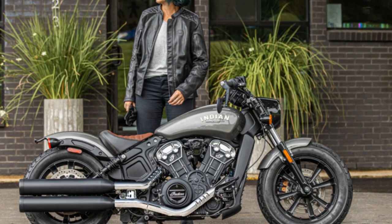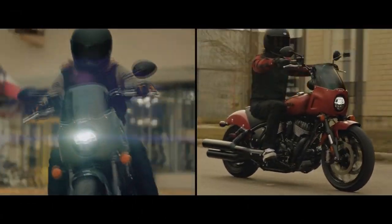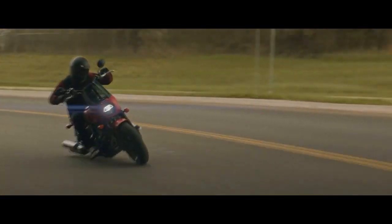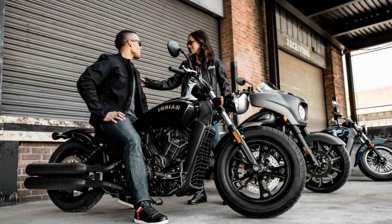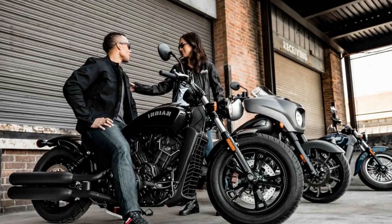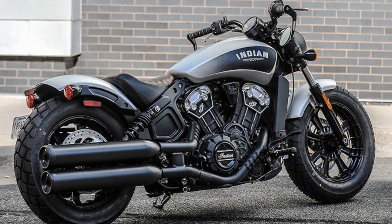Technology Integration. While honoring its heritage, the Indian Scout Bobber is not stuck in the past. It embraces modern technology to enhance the riding experience. The bike features a full-color touchscreen infotainment system with Bluetooth connectivity, enabling riders to stay connected and entertained while on the road. The system also provides information on ride statistics, tire pressure, and maintenance alerts.